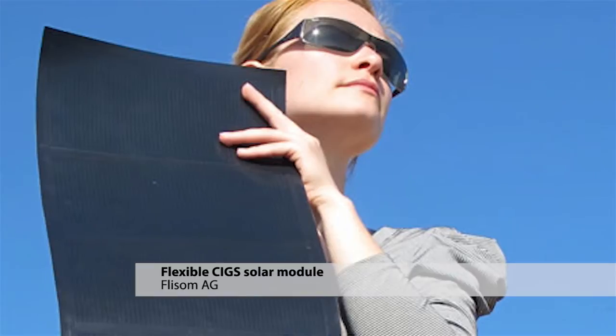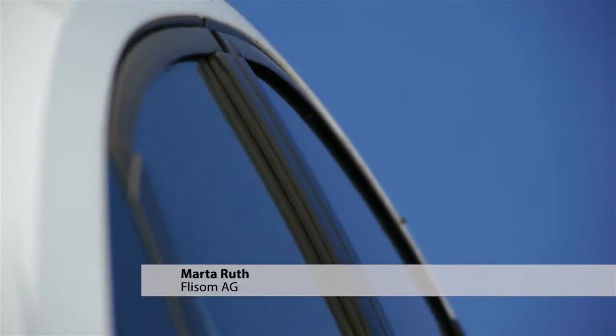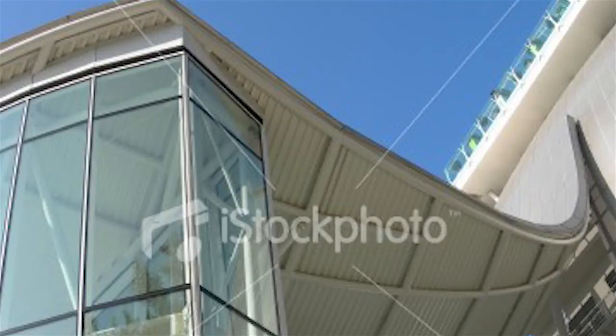Flexible CIGS has the advantage of being lightweight and flexible, which means it can be applied to curved surfaces such as the roof of a car, or it can be tiled onto existing roofs — you can actually match the form of a roof.